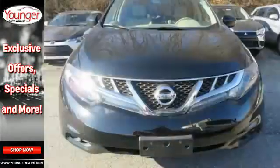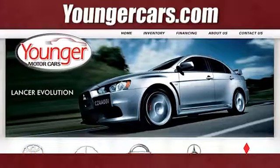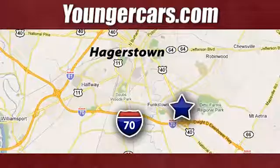Bring the family in for a test drive in this friendly crossover today. Visit our website at YoungerCars.com. We're conveniently located at 1945 Dual Highway in Hagerstown, Maryland.